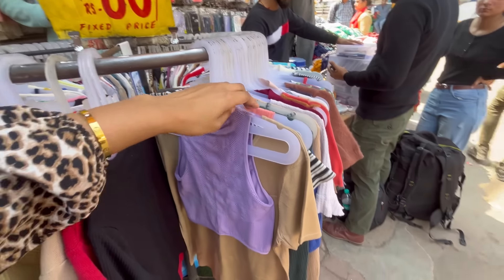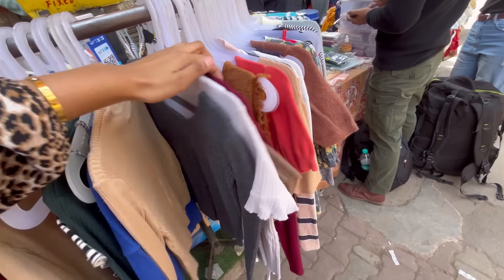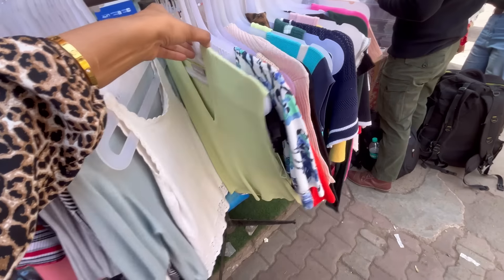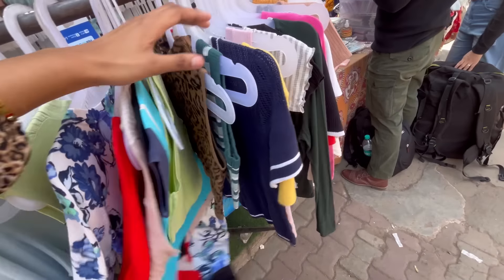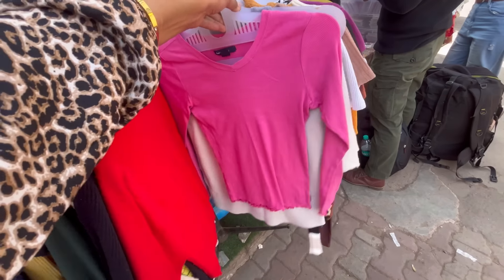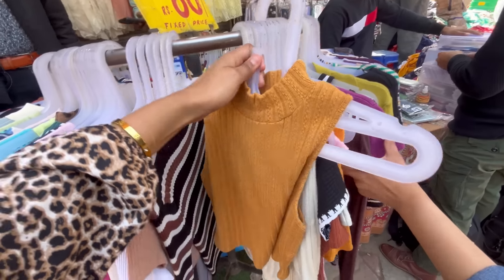There is also a list of crop tops, and I have also tried to share the summer collections. There are a lot of questions about whether the clothes are new or used. So guys, there are stalls where items are 50, 60, or 80 rupees — yes, you get a lot of used clothes.